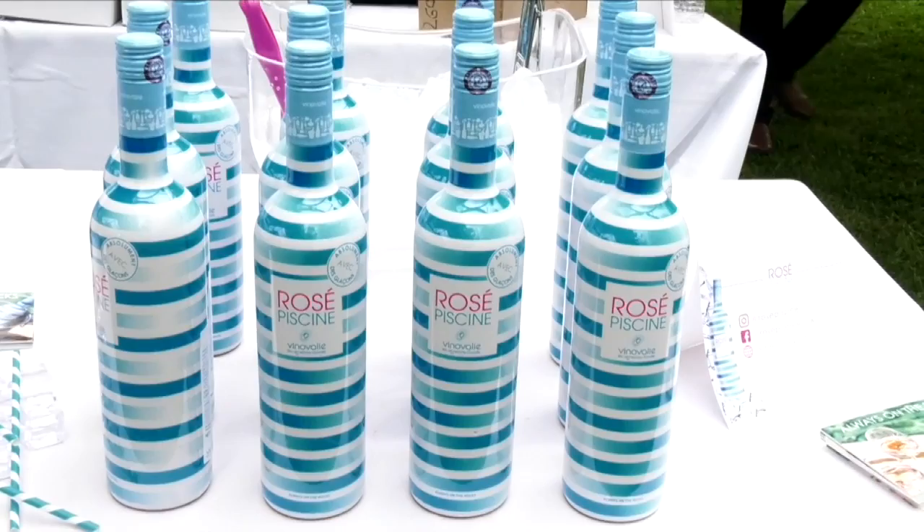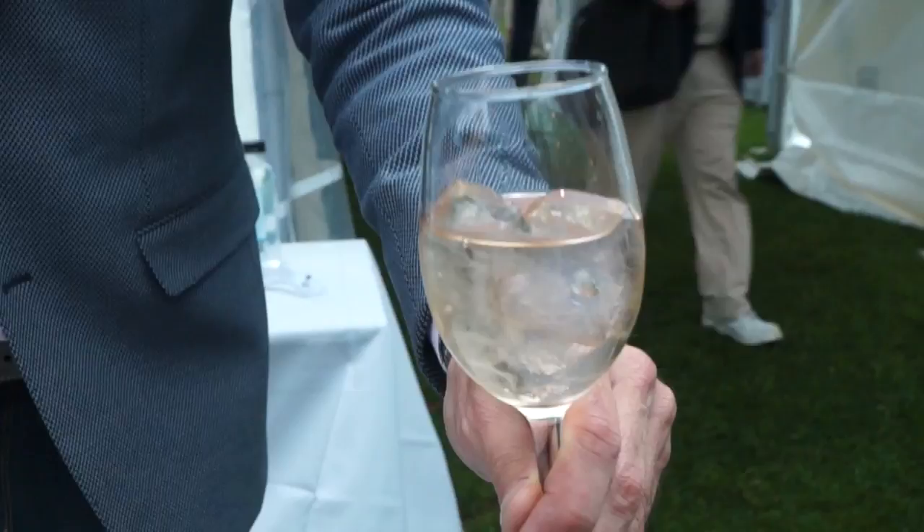What we have here is Rosé Piscine. 'Piscine' means swimming pool, but it's actually the colloquial expression in the south of France for when you serve a rosé on the rocks. We target a slightly more concentrated flavor profile and a slightly more concentrated aromatic profile so that the wine doesn't taste watered down and retains its aromatic qualities, even though it's poured over ice.